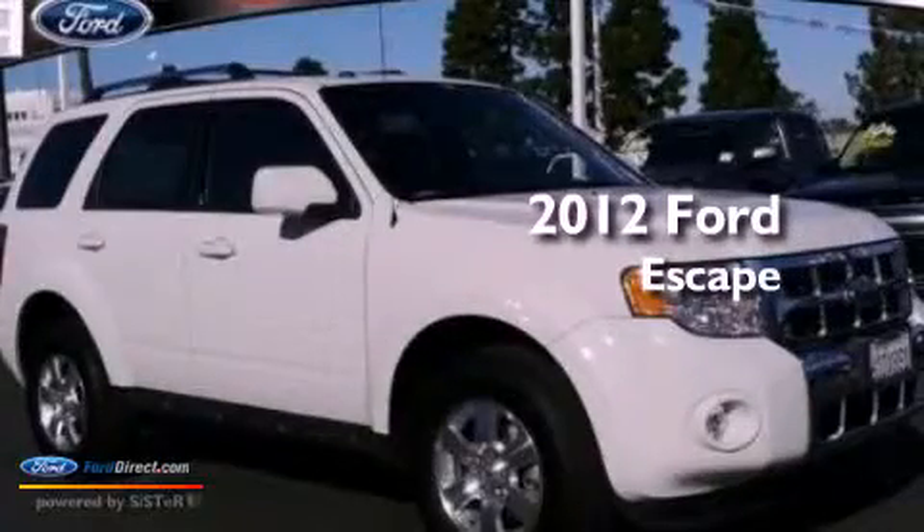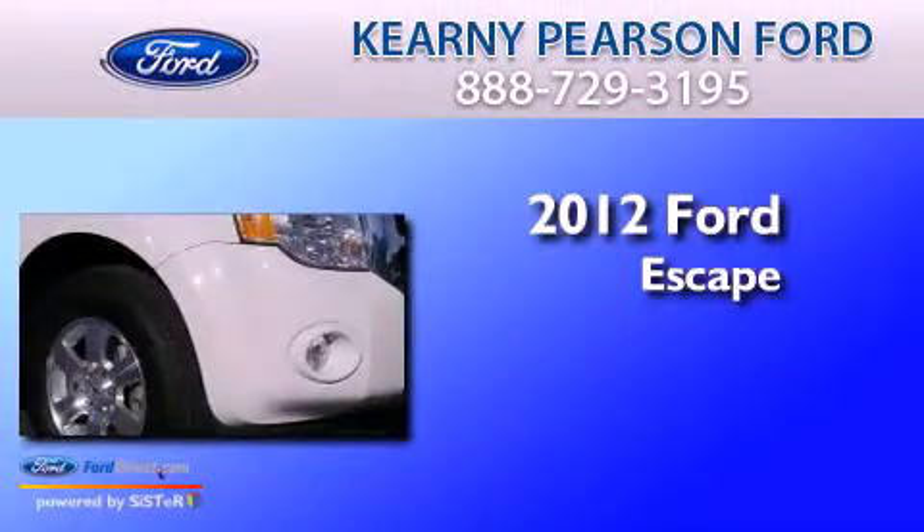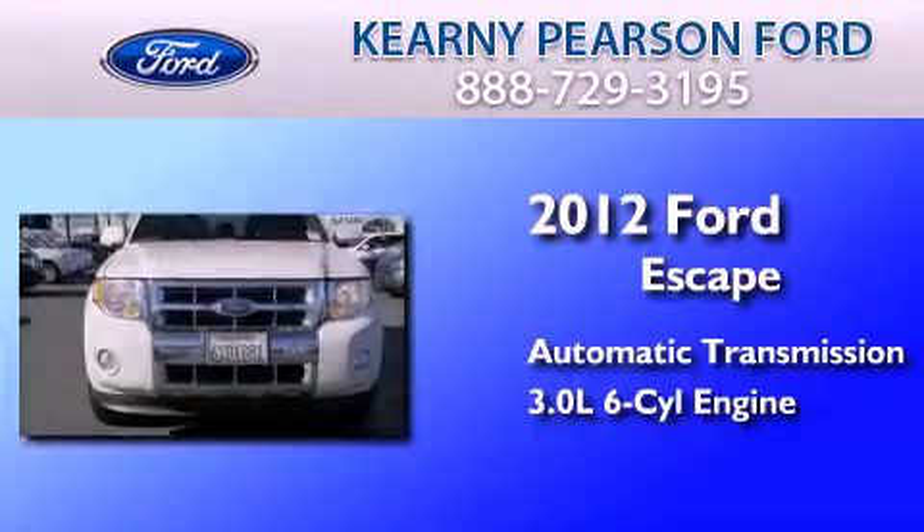This is a certified pre-owned 2012 Ford Escape. This crossover has an automatic transmission and a 3.0L V6.